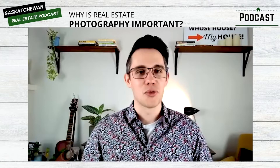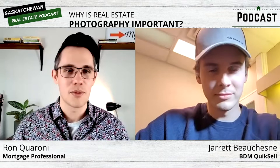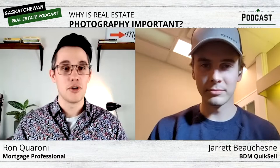Hello and welcome, everyone. My name is Ron Caroni, host of the Saskatchewan Real Estate Podcast. And today we are talking about real estate photography. Jared, thank you so much for joining us today. You are joining us from QuickSell headquarters here in Saskatoon. Tell us a little bit about yourself and the company that you work for.